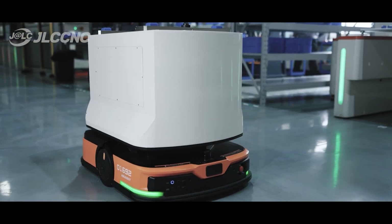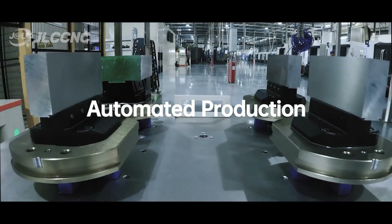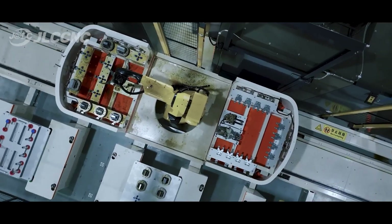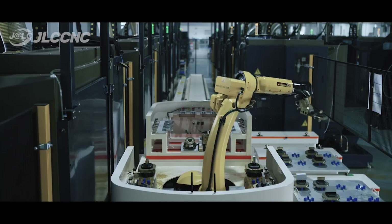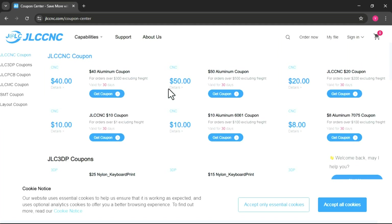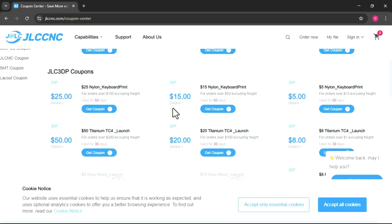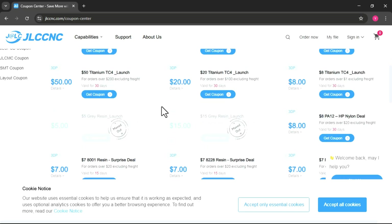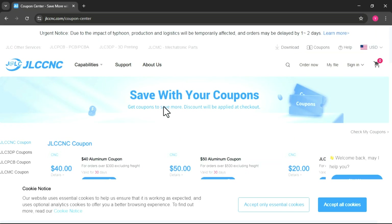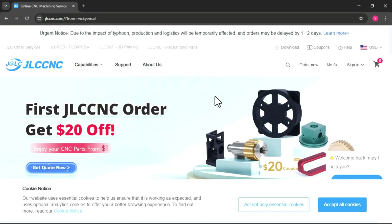They offer a wide variety of materials, from different metals to plastics, and multiple finishing options. What makes them compelling is affordable pricing — their custom CNC parts can start from just $1. Fast delivery: many orders can be completed in as little as three business days. And if you're a new user, they give you $70 in coupons to help you get started.